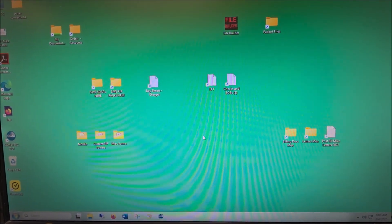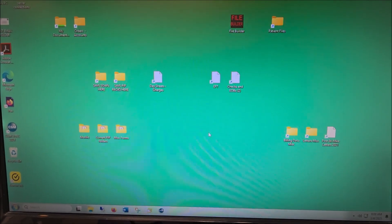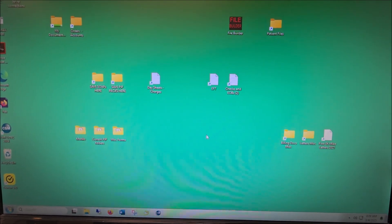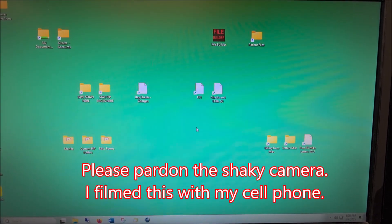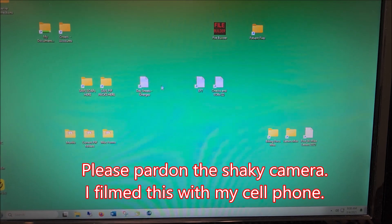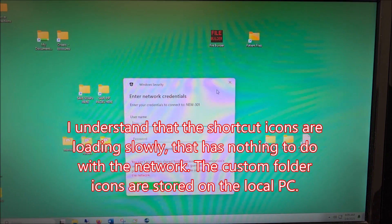We just did a Windows 11 update on this computer, and I just restarted it again. My hunch is that it's not going to connect to the server and it's going to ask for permissions, despite the fact that we're on a workgroup here. So I'm just going to go to Checks and EOBs.